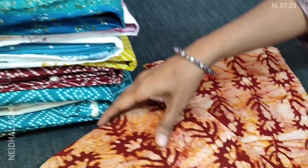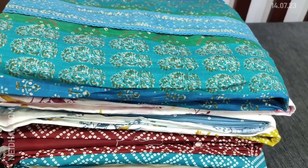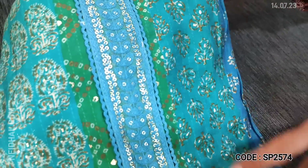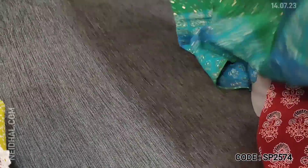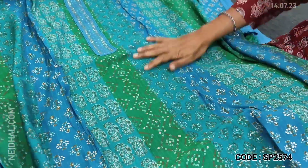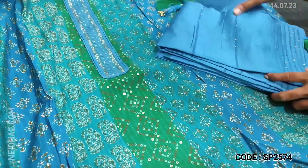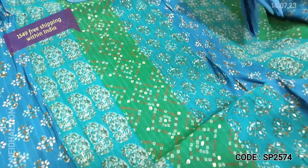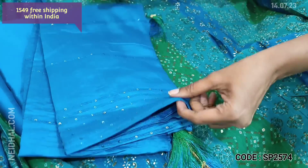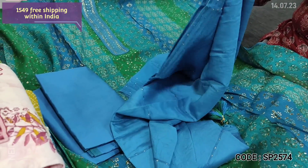Next, one of our super head designs in model fabric with shades of blues and green, printed all over, with thread and sequence work. Soft and silky; lining is optional as fabric is thin but not transparent. Turquoise blue silk cotton bottom and a super soft silk cotton dupatta with sequence detailing are provided. Cost of the set is 1549, single color.